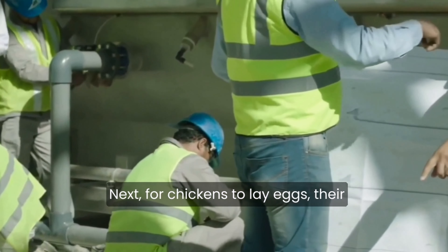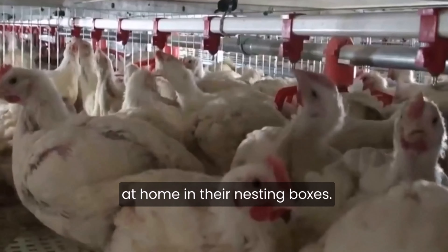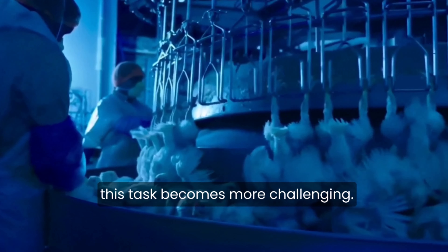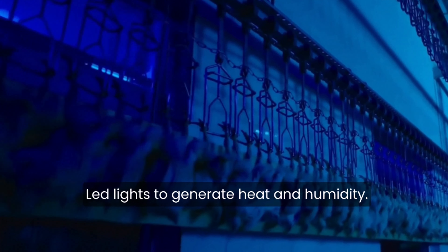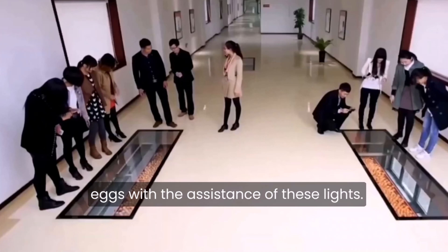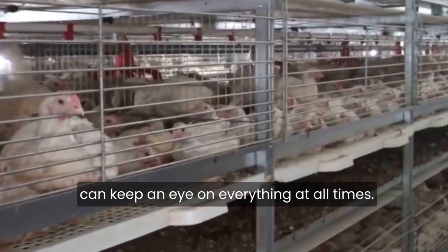For chickens to lay eggs, their coops need to be warm and humid, and the birds need to feel comfortable in their nesting boxes. But when temperatures are low, this task becomes more challenging. Because of this, many chicken farms use fluid LED lights to generate heat and humidity. These lights help birds warm up and produce more eggs, and also ensure that the chicken coop and its surrounding areas are well-lit so that the farmer can keep an eye on everything at all times.